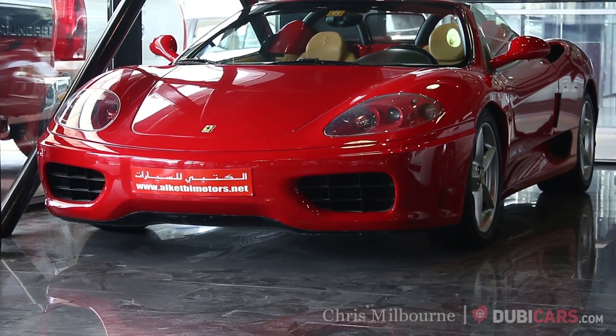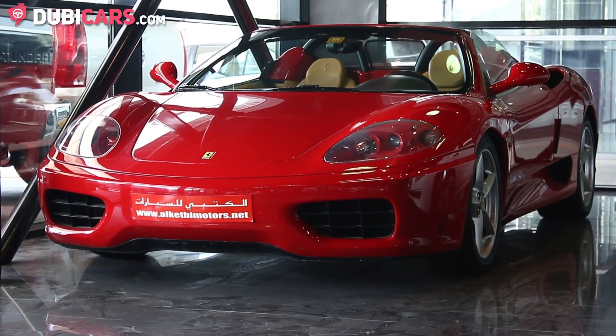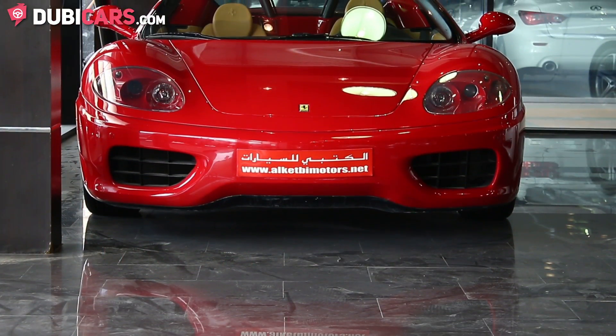Hello, this is Chris at Doobiecars.com and this is a 2003 Ferrari 360 Spyder available at Alketby Motors.